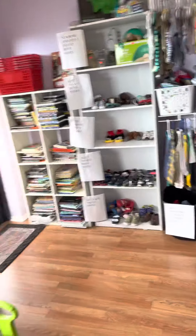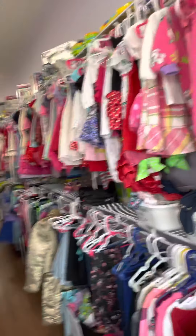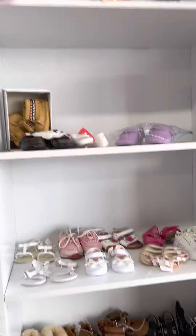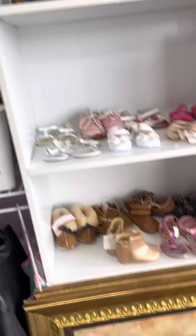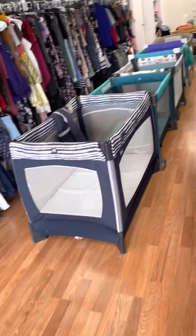Here are all the baby gear, the books, the shoes. That's all the baby clothes we have in young kids clothes, down there and there. All the toys and stuff, the girls shoes. Here's the junior baby gear pack and play.